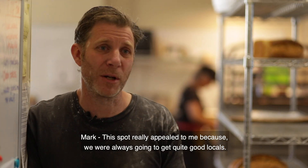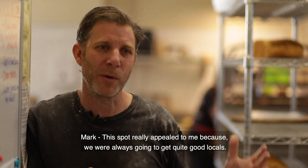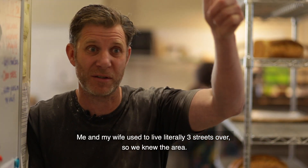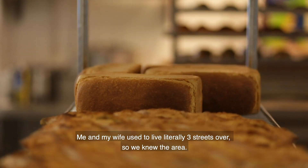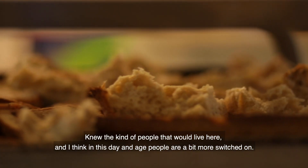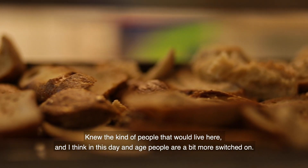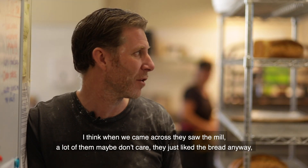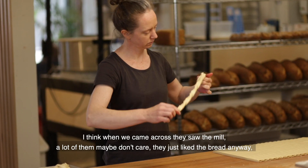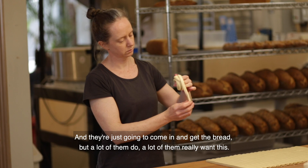This spot really appealed to me because we were always going to get quite good locals. Me and my wife used to live just literally three streets over, so we knew the area and knew the kind of people that would live here. This day and age, people are a bit more switched on. When we came in, they saw the mill — a lot of them maybe don't care, they just like the bread anyway, and they're just going to come in and get the bread, but a lot of them really do care.